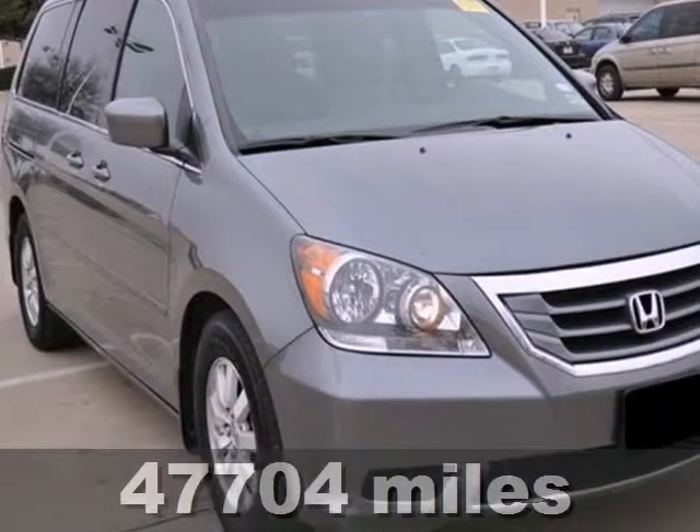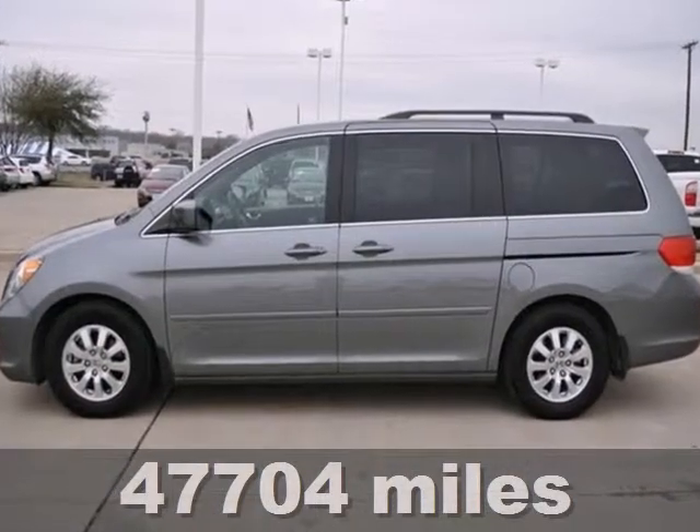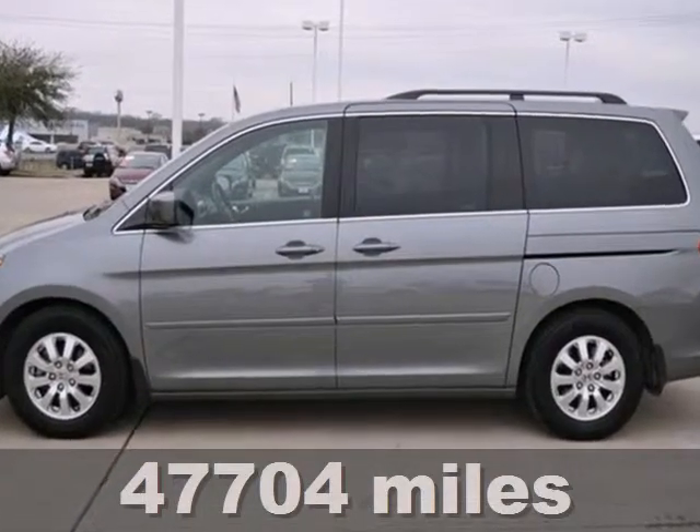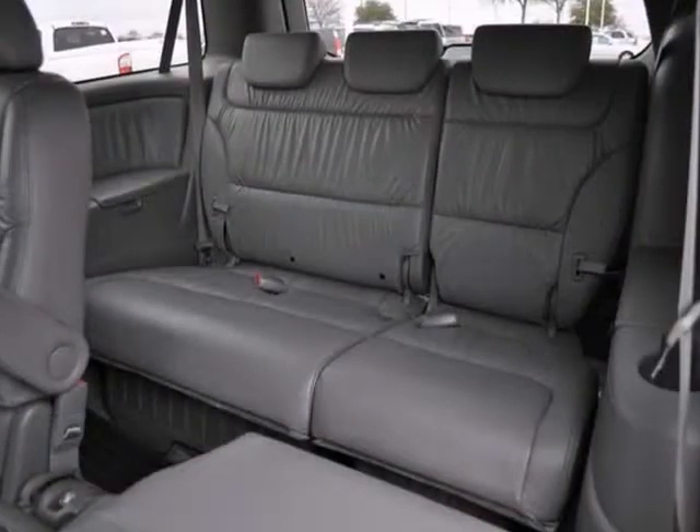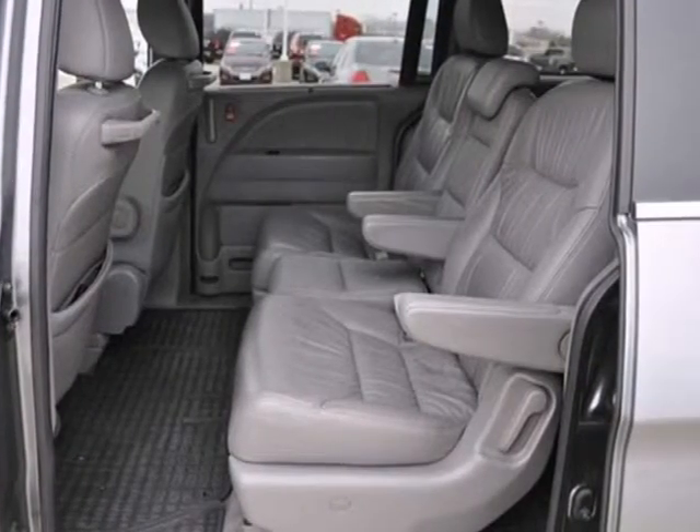You'll love this 2009 Honda Odyssey EX-L, getting 25 miles per gallon highway and 17 city. It features an anti-theft system, backup camera, and brake assist. It also has a CD changer and dual zone climate control.